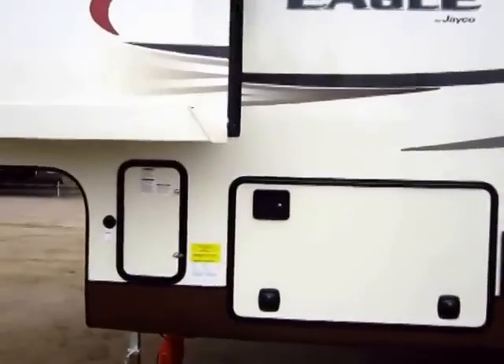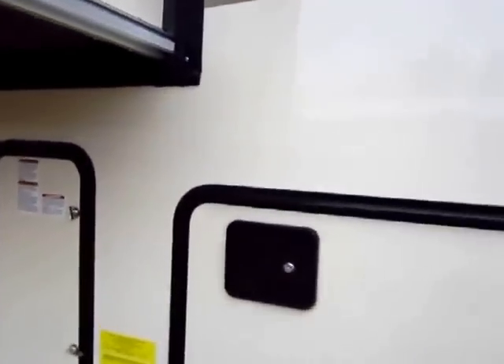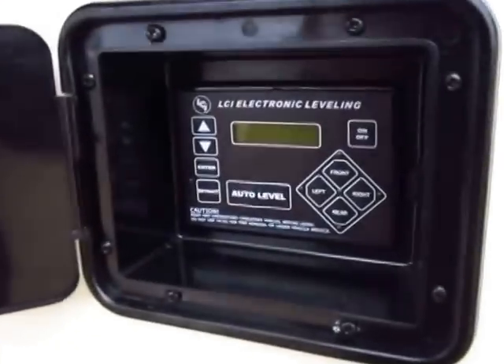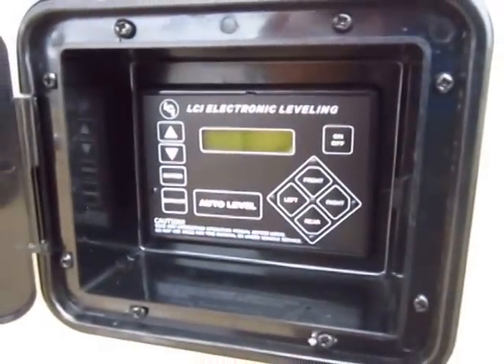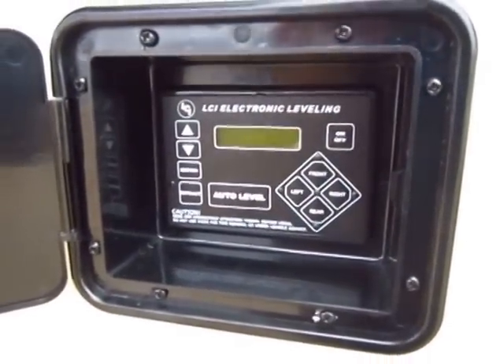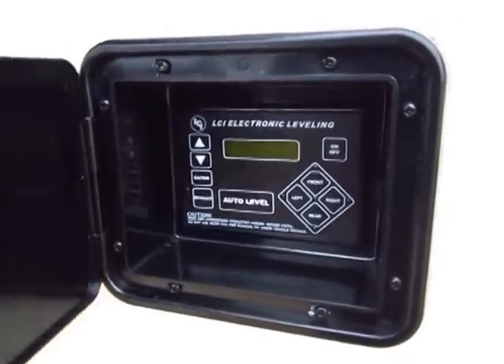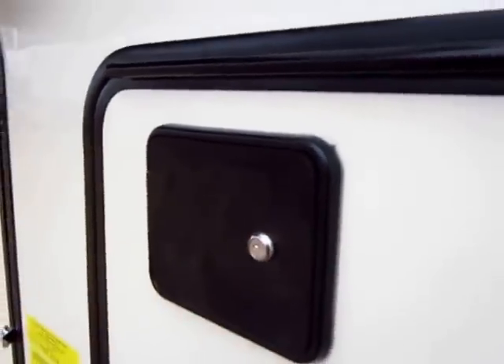Another nice little feature is the easy-access automatic leveling control. This is part of the Eagle Luxury Package, which is a group of about four upgrades we like to put in these. An automatic leveling system in this class of fifth wheel is not extremely common.